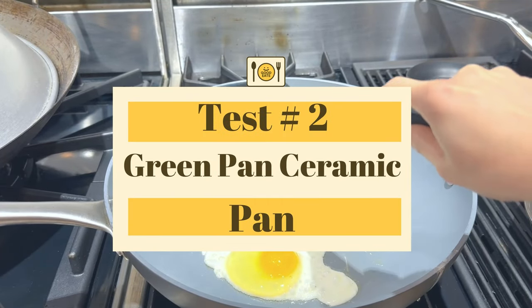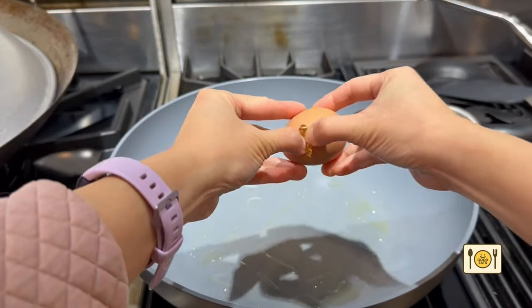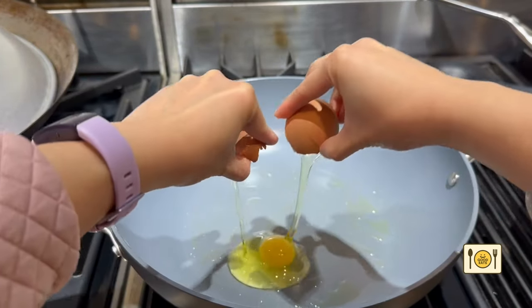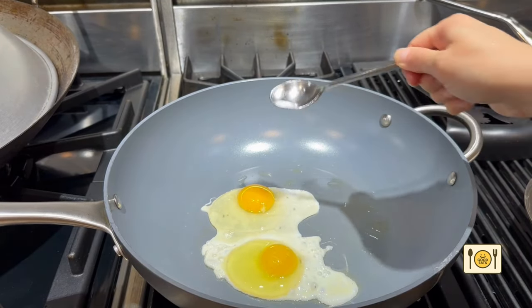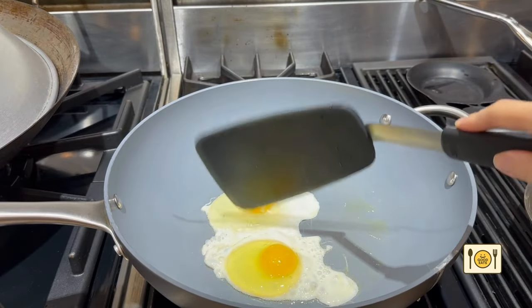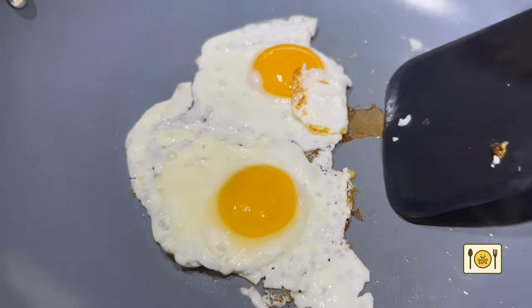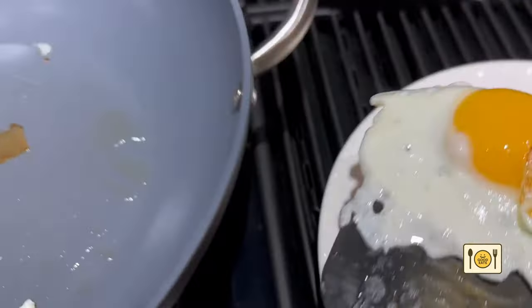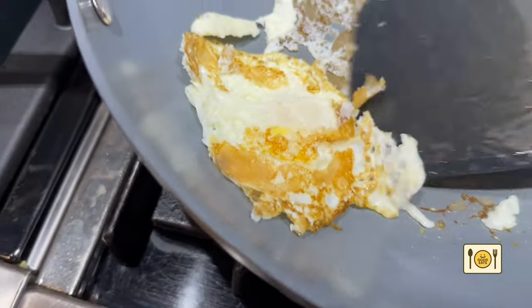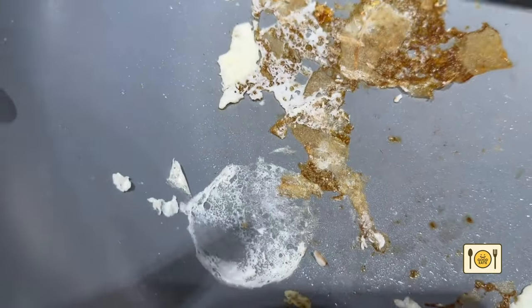Next, let's test out my Green Pan non-stick ceramic frying pan. Ceramic pans are supposed to be safer than Teflon since the ceramic coating is non-toxic, and ceramic pans can take higher temperatures than Teflon pans. I really wanted ceramic pans to work out, but unfortunately it's not non-stick on eggs. Look how the egg is stuck on the pan. Note that my ceramic pan is not brand new — it's probably two years old, so the non-stick coating has worn off a bit. But I do know when it was fairly new, the non-stick coating didn't really work that well. I had such high hopes for ceramic pans. So disappointing.